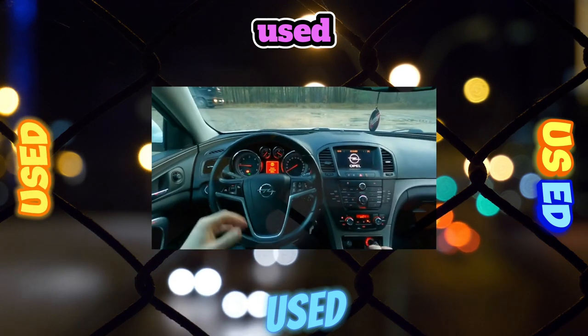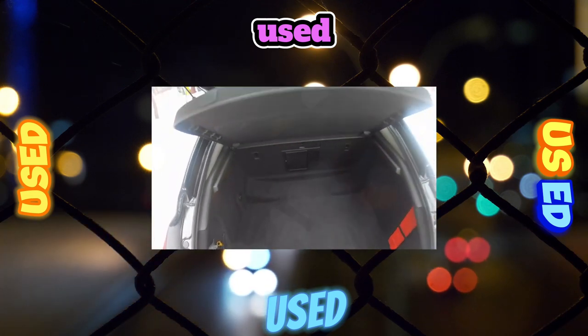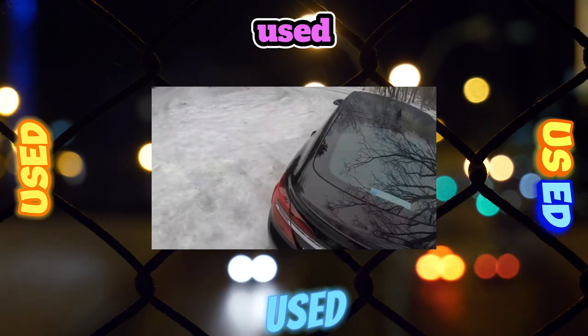However, just like on the Vectra, the chrome frame of the side glazing can become cloudy in just one winter. And this problem is solved in the only way — by replacing parts.